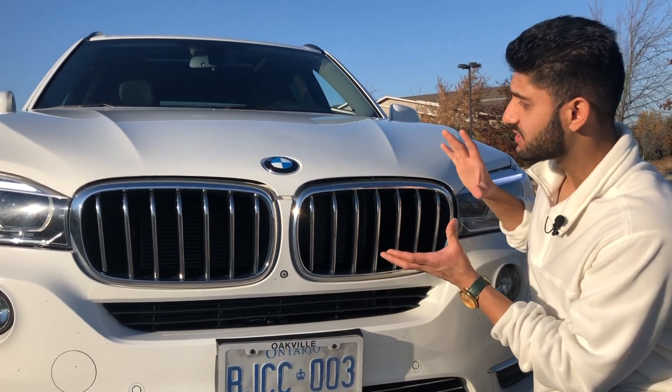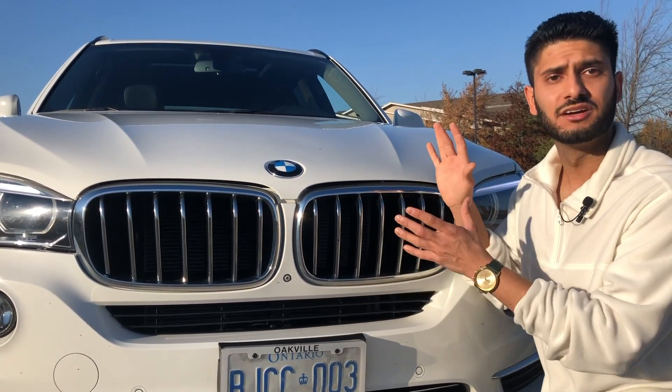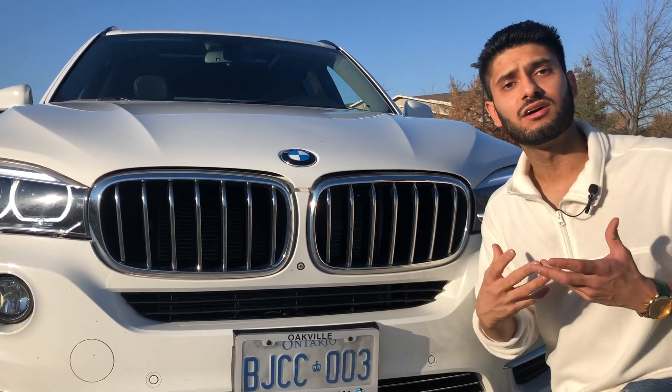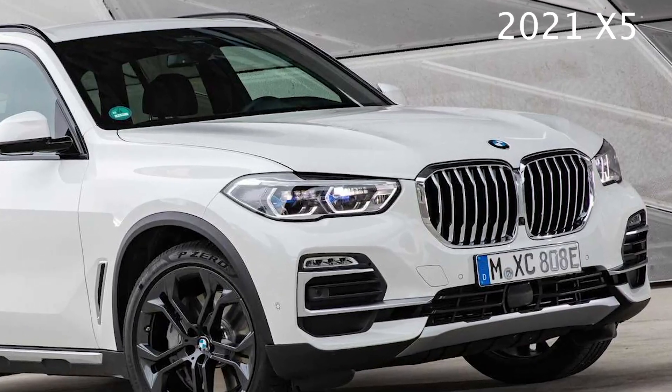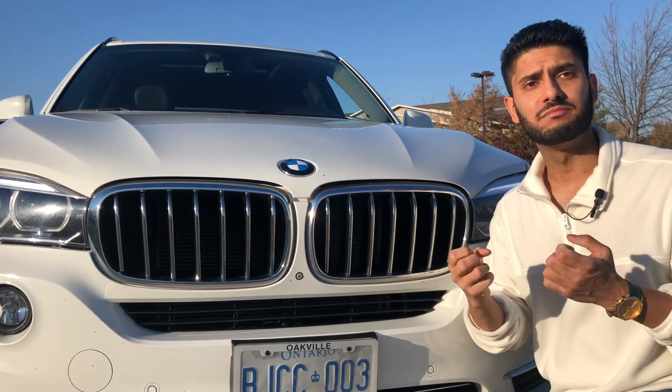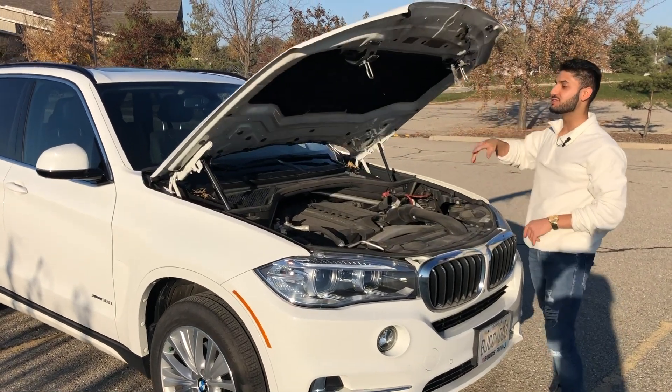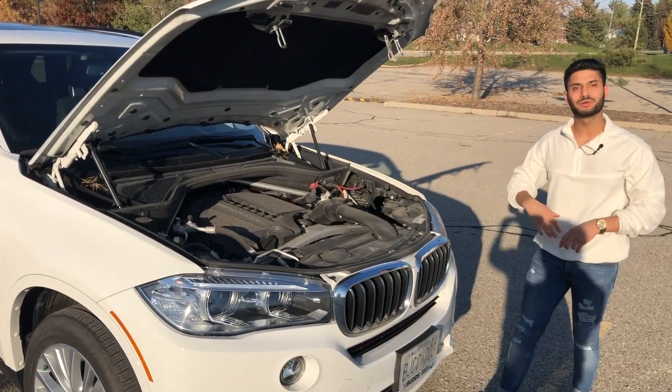The second reason is this grille. The 2015 generation model's grille has been a very nice, quaint, and well-proportioned grille compared to the newer BMW, which has a wider grille that makes the car look a bit mis-proportioned and actually smaller when you look at it. It doesn't look as mature and bolstered as this one does.